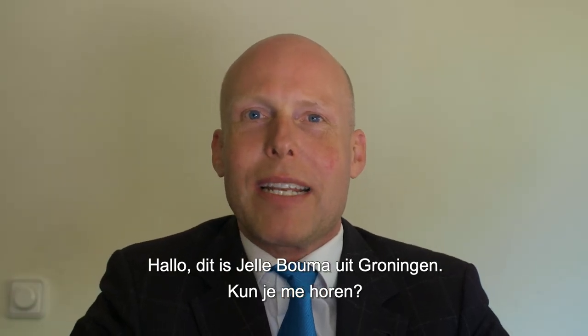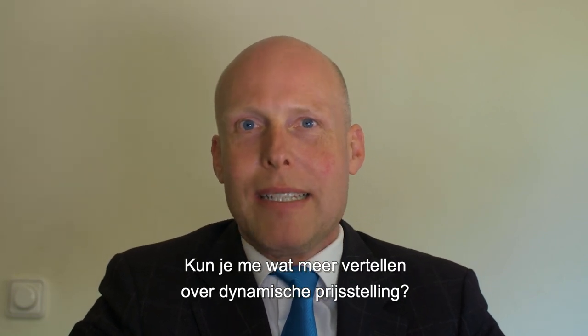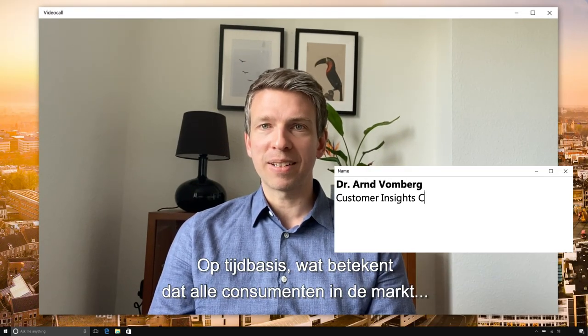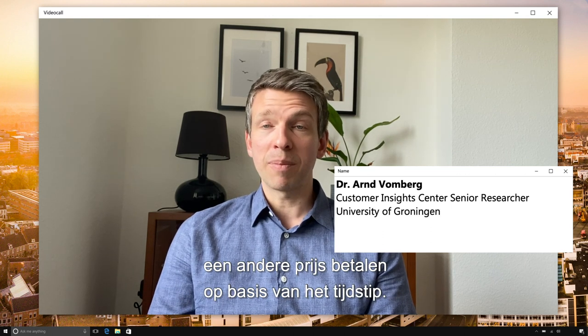This is Jelle Bammer from Groningen. Could you update me on what dynamic pricing is? I will distinguish two different forms of dynamic pricing. So time-based dynamic pricing, meaning that all consumers in the market pay different prices depending on the time of day.